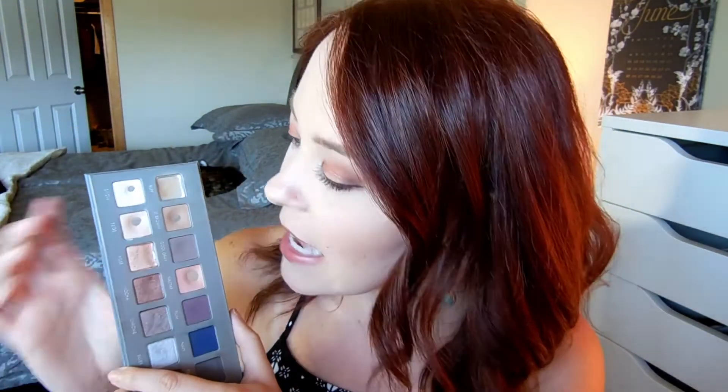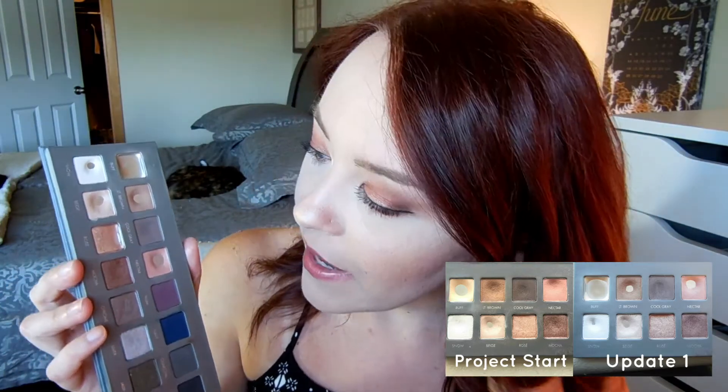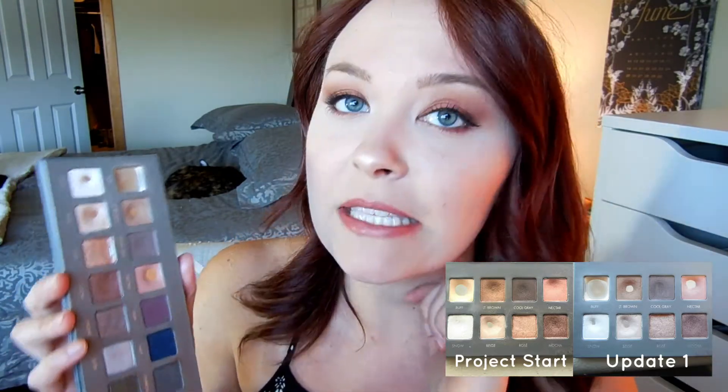My last product in my Project Pan is the Lorac Pro 2 palette. I really worked on the shades from the upper half — the darker shades like charcoal, silver, and chrome I used sometimes but not too often. My goal was to expand the pan in buff and beige and to hit pan in snow, rose, nectar, and light brown, which I accomplished all of. I ended up pretty much using up buff, expanded the pan somewhat in beige, and definitely hit pan in snow, nectar, light brown, and just barely in rose in the corner. I'm very happy that I accomplished my goal in this palette.